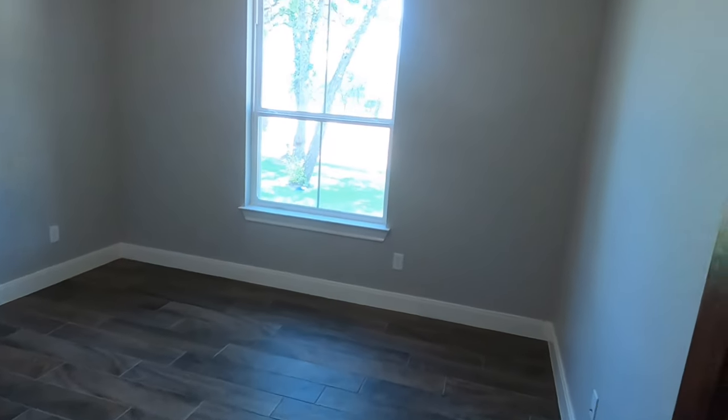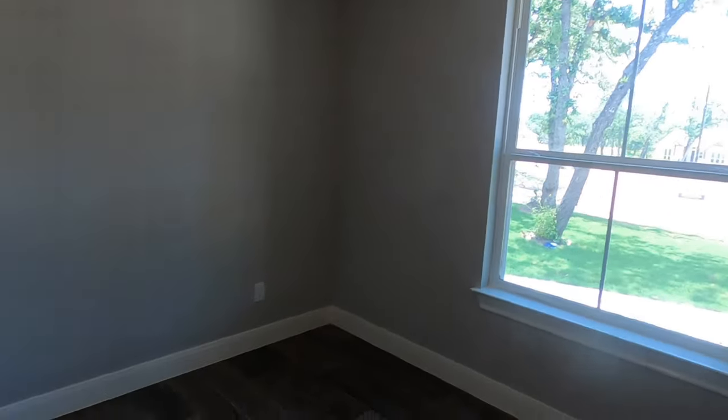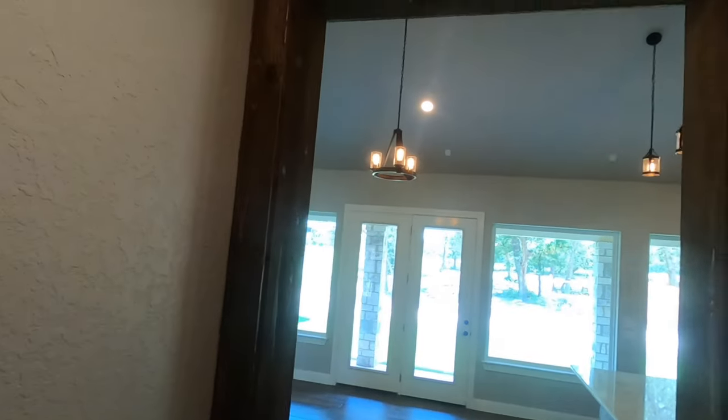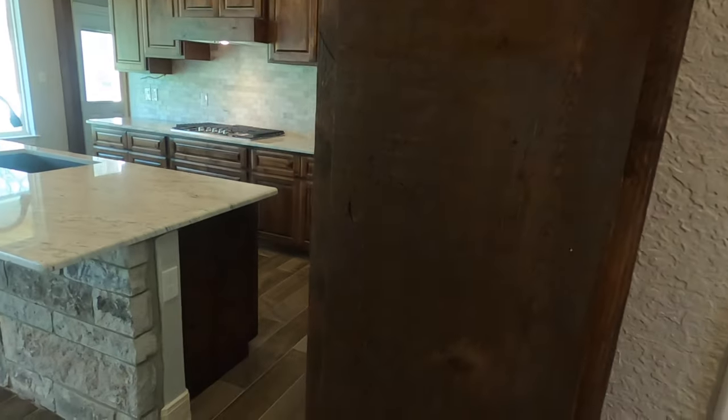The other bedroom on this wing of the house has tall baseboards. Let's see if this closet's just as big — and it is. I really like the wood features they have done. This is cedar and it's solid — that's real wood there.